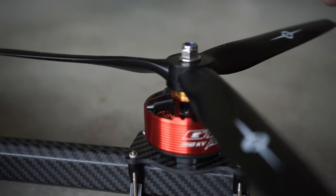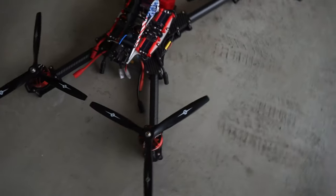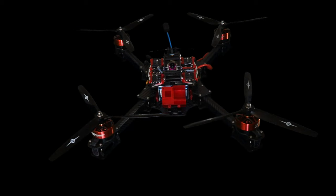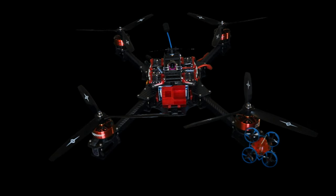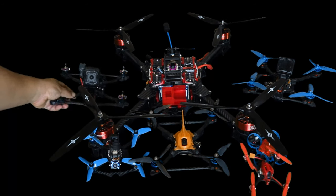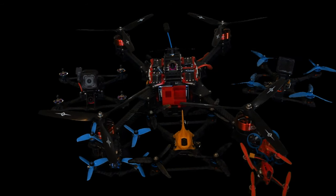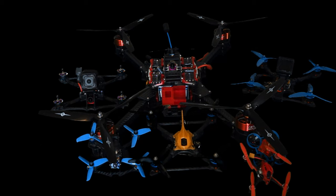Now let's do some size comparisons here. Next to a 65 millimeter whoop — that thing is absolutely tiny, it's like the size of one of these motors. And lastly, here it is next to a Smooth Operator. As you can see, this dwarfs even the largest of quads here. It is a behemoth — massive in scope and scale, and it is absolutely beautiful.